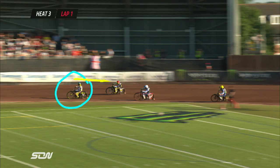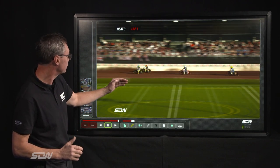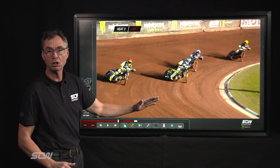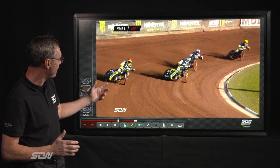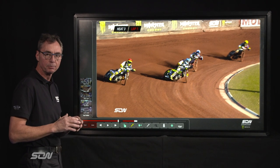This is a classic bit of team riding because he is now in a position where he realises, as I run it through, that he doesn't want to move out and block his team mate. He allows him to come round — we'll stop it there and you can now see they're in the absolutely perfect position for a 7-2. That's the new scoring and they can then get a maximum score. A straightforward bit of team riding but crucial for this particular type of discipline.